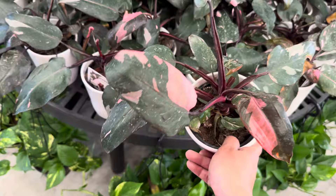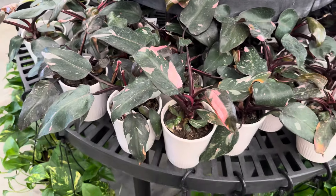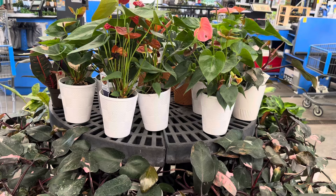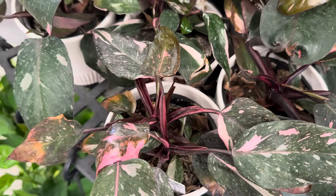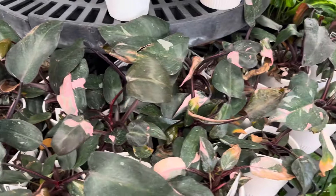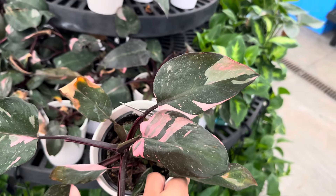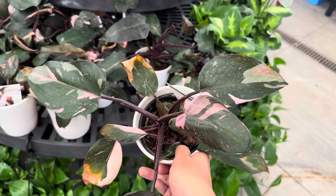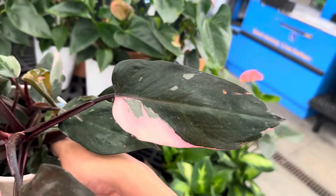Right over here we've got a Philodendron Pink Princess. Look at that variegation — this is actually a really pretty good variegation. Now that Philodendron Pink Princess is a more common philodendron, what you want to do is really look for the variegation. Philodendron Pink Princess — their variegation is not necessarily influenced by the amount of light you give it. It's actually influenced by the original genetics of a Philodendron Pink Princess. So if you find one that doesn't have variegation on all of the leaves, that plant may not push out as much variegation. Now that the pricing has gone down, be more selective.